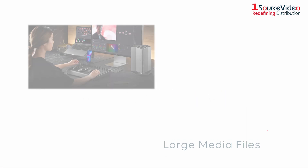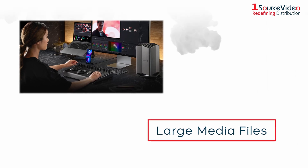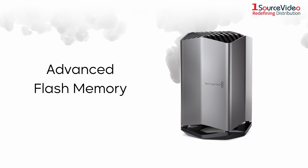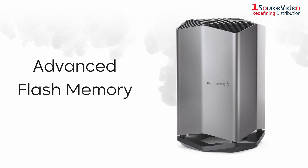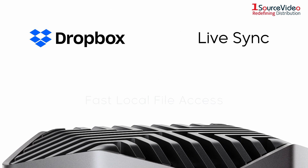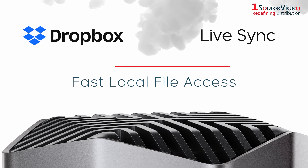The unit features a fast and high-capacity network disk designed to handle large media files used on Hollywood feature films. The design uses advanced flash memory so it easily handles lots of simultaneous users. With Dropbox LiveSync, files can be distributed between multiple units globally for fast local file access, even on lower-cost internet connections.